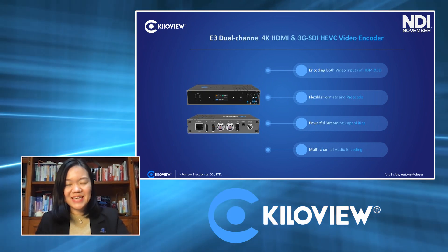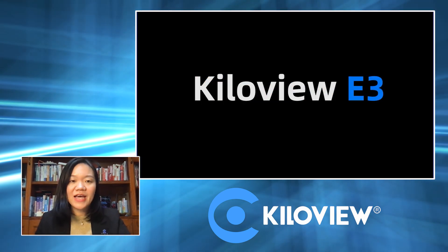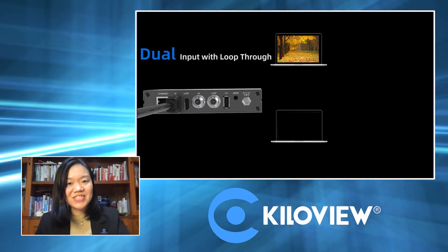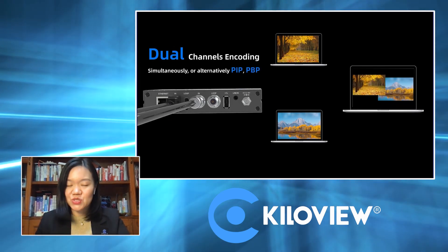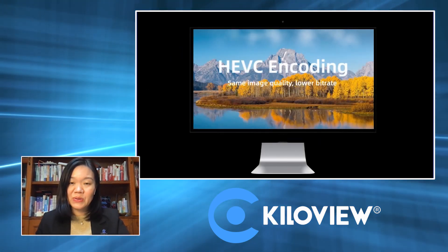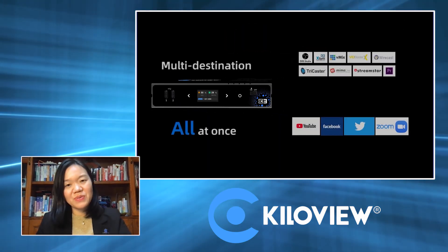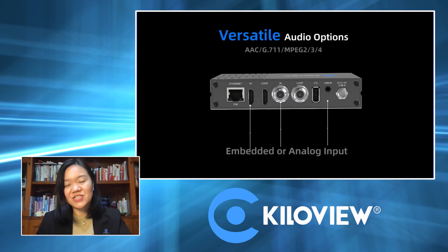The E3 and D350 work together as a pairing for video transmission. The E3 can not only support NDI, but also SRT, RTMP, RTSP, and many other protocols based on H.264 and H.265. Most importantly, the E3 supports 4K HDMI inputs as well as 3G SDI inputs simultaneously — two inputs that can easily bring both video sources into IP streams, either as NDI or in other protocols with SRT for remote transmission.